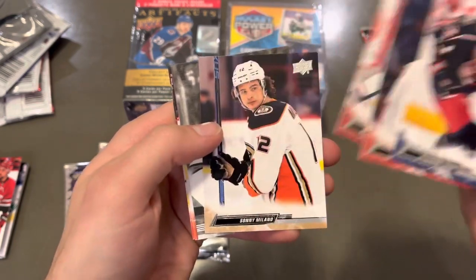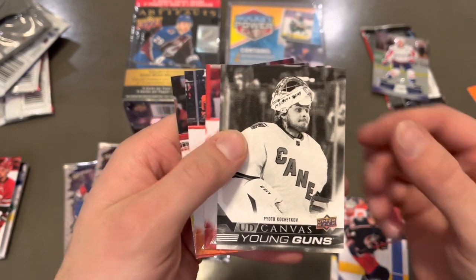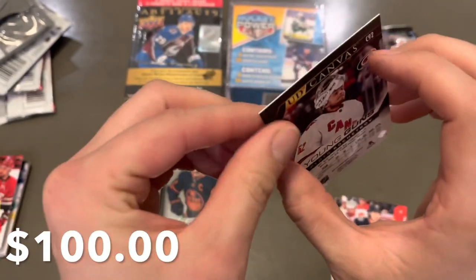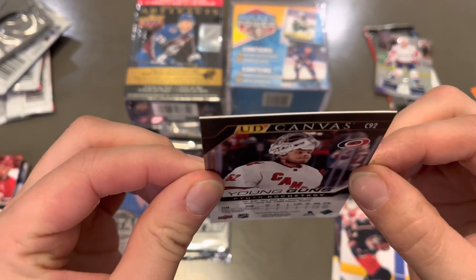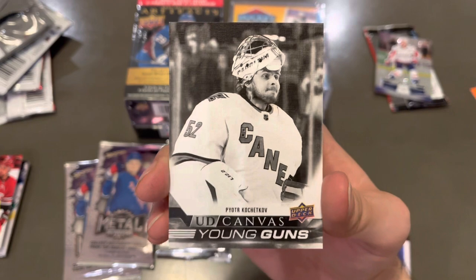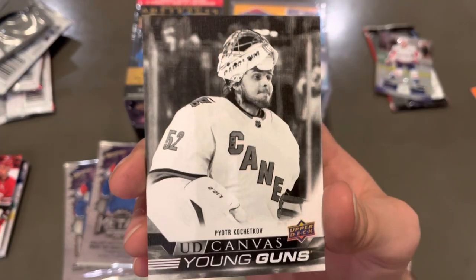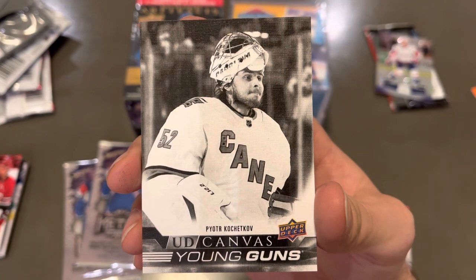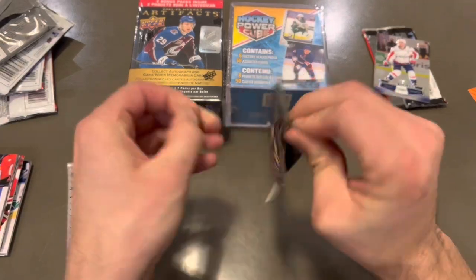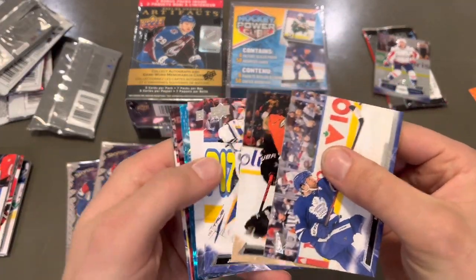Next up we have some Series 1, and we've got a — wow — we've got a Peter Kochekov. Am I saying that right? Black Young Guns canvas. He's been playing really well in his role in Carolina. He's got some great stats this season. So that's a pretty solid card. That one's awesome. We're killing it thus far, no complaints.